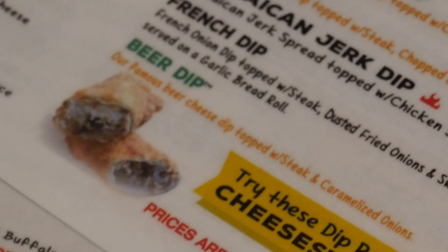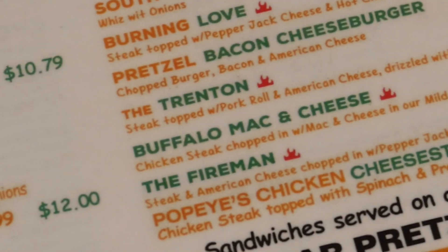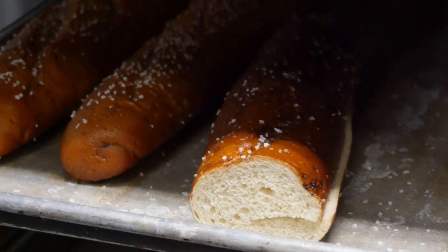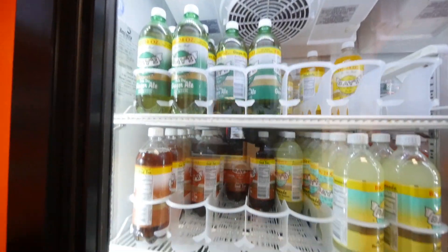We just placed our order here. We got two sandwiches — I asked for his recommendation and he said definitely the beer dip, and then we also got the buffalo mac and cheese cheesesteak. Each sandwich is served on a pretzel roll which is made here as well. They do have a gluten-free option, just so y'all know. And check out the soda options — they got the hood sodas up in here, you know what I'm saying!